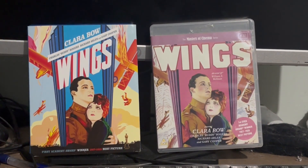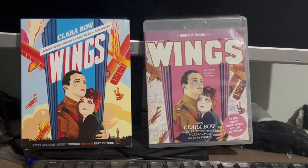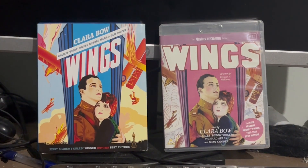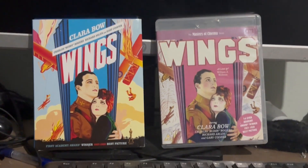So first let's talk about the similarities. In these two, we do have the exact same features — we have the same number of chapter selections, and we can choose two scores, which were the restored and the original. And that's cool.